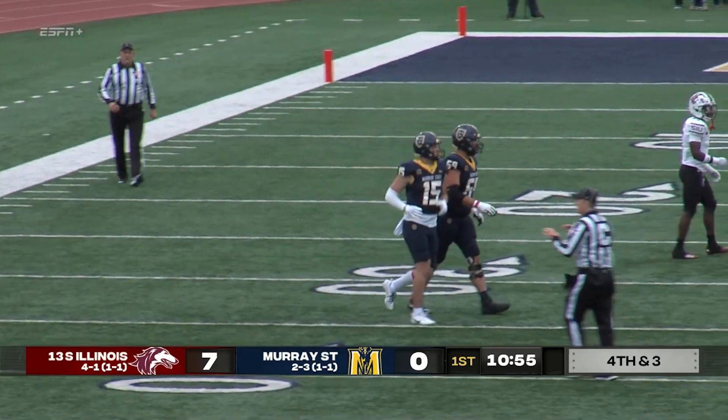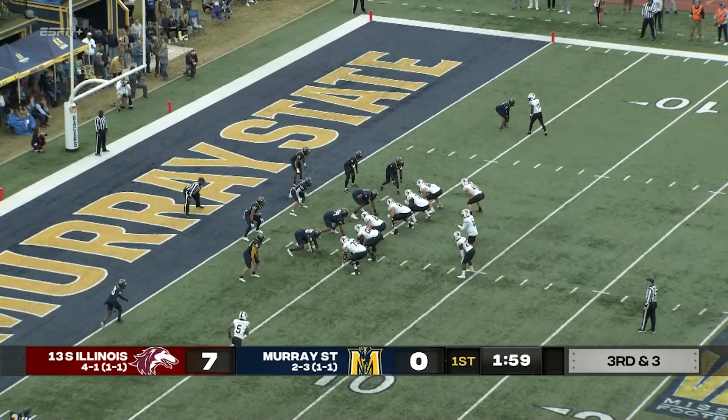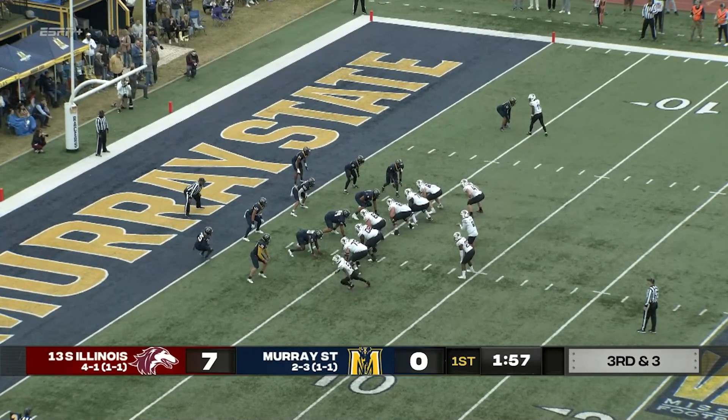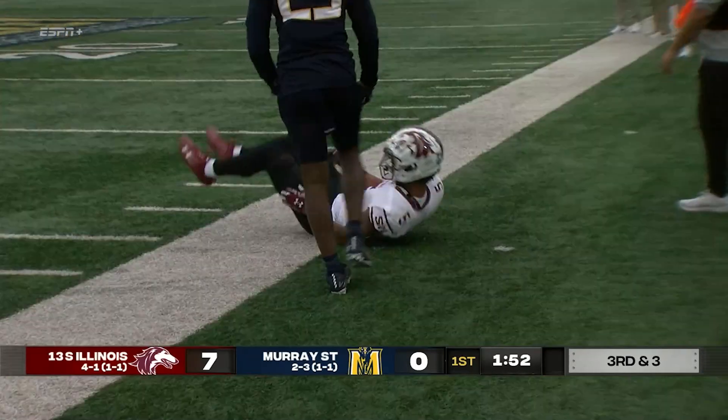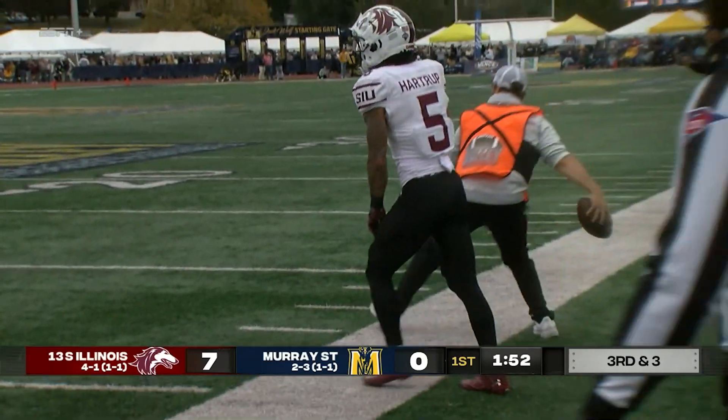Great job on that play. Baker waits for the snap, he gets it, he's throwing near side, and it is going to be incomplete.